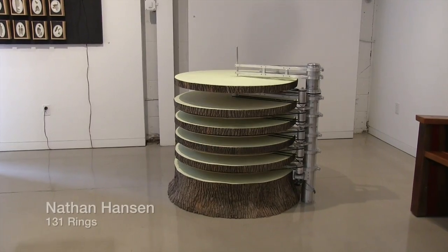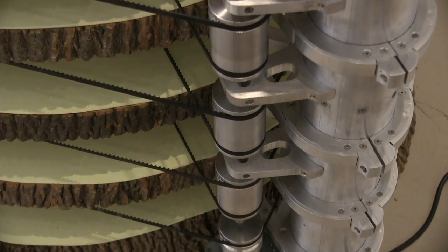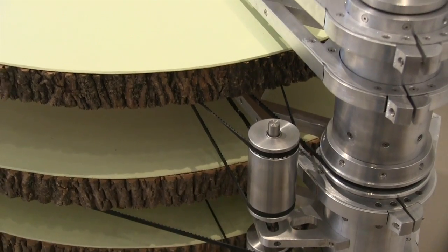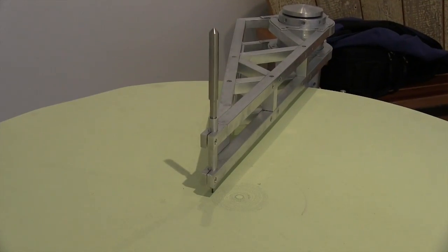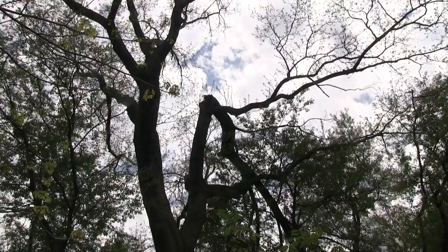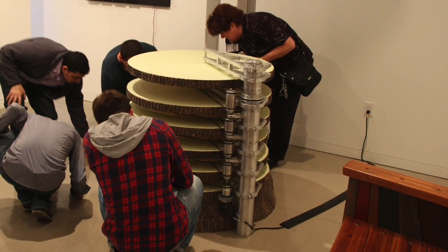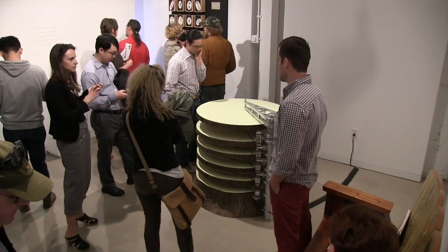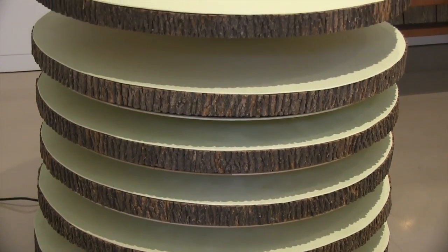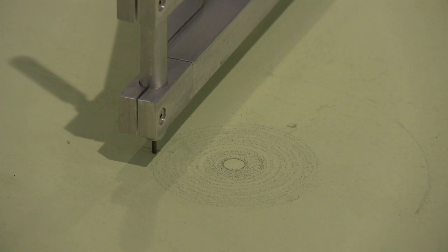My name's Nathan Hanson. My piece, 131 Rings, presents the original growth rate of a tree from Bartram's Garden in real time. The motor powering it turns at one revolution per minute and goes through a system of gear reduction all the way up to the top ring, which turns at one revolution per year. The rings being drawn are really a giant spiral, drawing at the rate that tree grew — its total capacity for rings is 131 years, just like the tree from the garden. It's been running about a week, but I put about 15 years on it by removing the belts and turning the top manually.